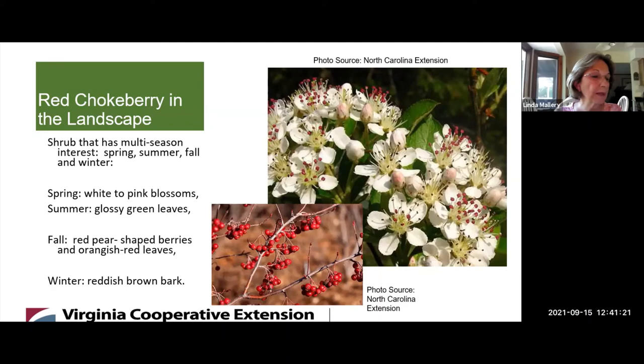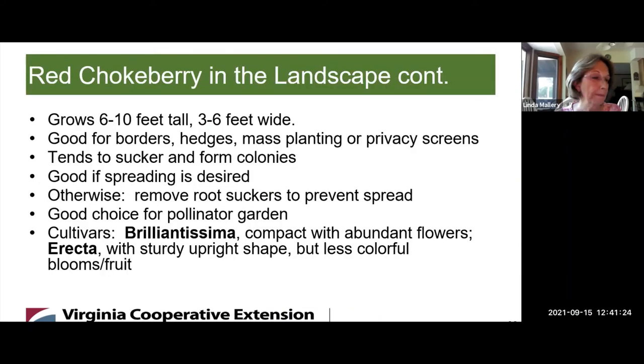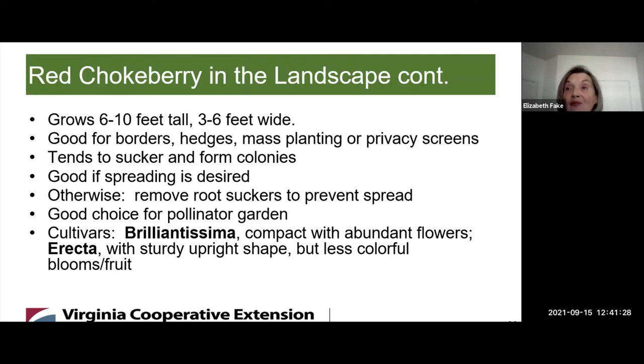What are some recommended landscape uses for Red Chokeberry? You have to remember it grows tall — six to ten feet tall, three to six feet wide — so you need plenty of space. It's good for borders, hedges, mass plantings, or privacy screens. It tends to sucker and form colonies, which is good if you want it; otherwise, you need to remove the root suckers to prevent spread. It's a good choice for a pollinator garden. Some cultivars are Brilliantissima, which is compact with fragrant flowers, and Erecta, which has a sturdy upright shape but less colorful blooms.